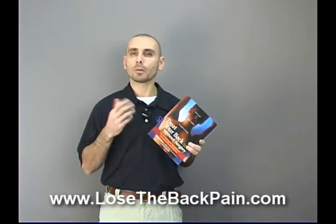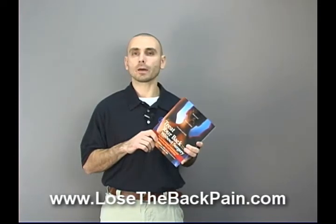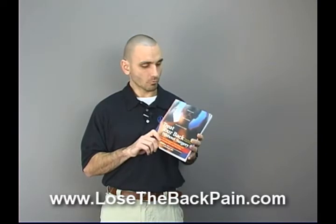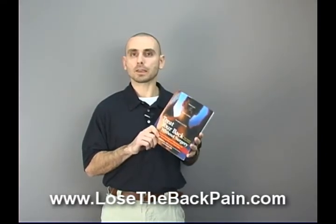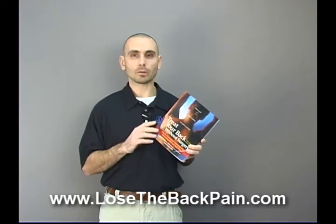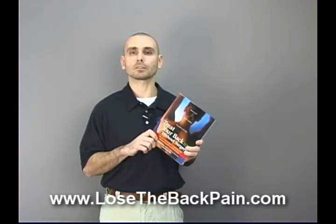You can learn more about muscle imbalances by visiting my website, LoseTheBackPain.com, or reading my book, The Seven Day Back Pain Cure. But like I said, overall it's a good book — some good information, some things I disagree with. But most importantly, it's missing several key elements, including muscle imbalances.